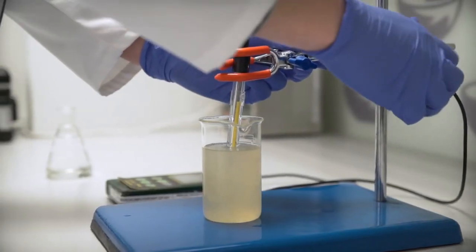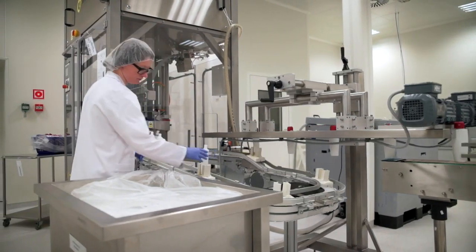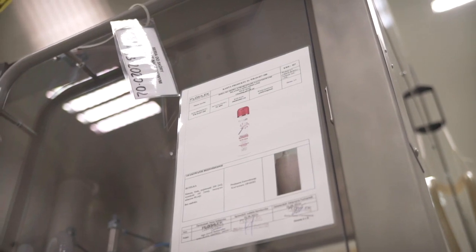In the quality control laboratory, physicochemical, organoleptic, and sensory tests are performed, covering colour, appearance, smell and pH, density, stability at increased and reduced temperatures, dry residue, and viscosity. After passing the tests successfully, the cosmetic mass is picked and packed.